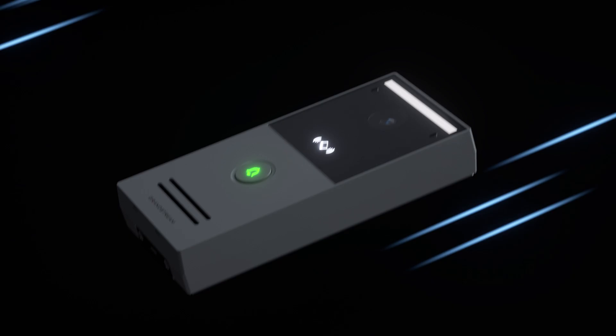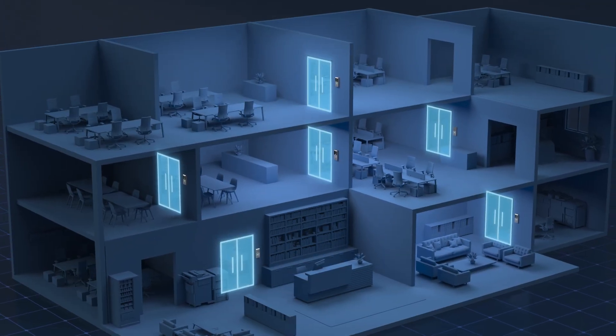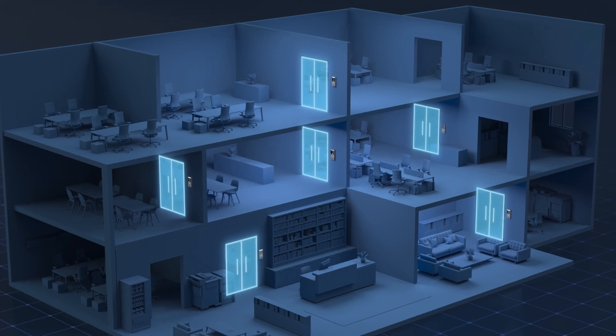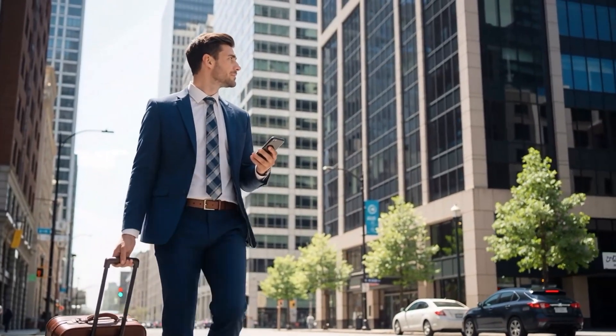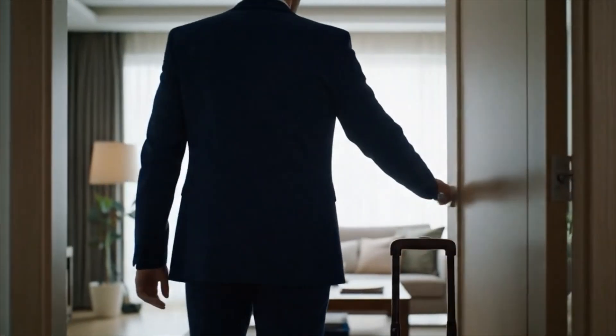Wi-Fi 6 technology allows the GDS to connect to the network via a stable and fast wireless connection. It can also be integrated with short-term rental platforms, enabling remote guest access that is flexible and secure.